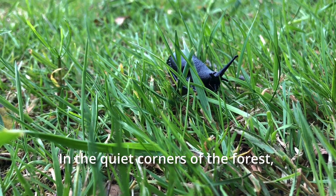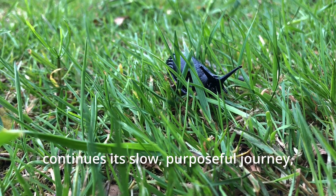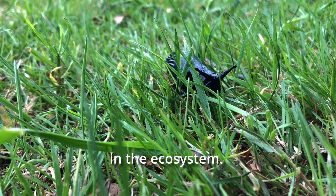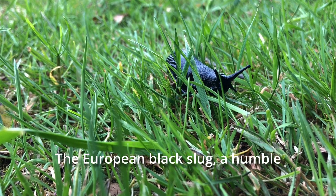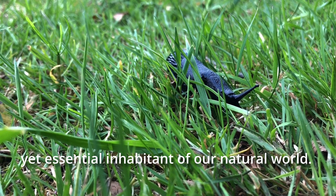In the quiet corners of the forest, the European black slug continues its slow, purposeful journey, playing an understated yet vital role in the ecosystem. The European black slug — a humble yet essential inhabitant of our natural world.